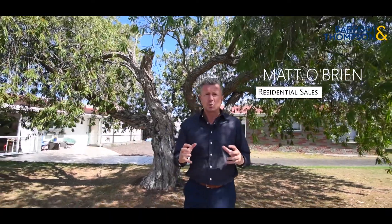Hi, I'm Matt O'Brien from Barfoot & Thompson. If you're talking solid old-school Kiwi investments, you're talking brick and tiles — physically super solid, financially very solid as well.